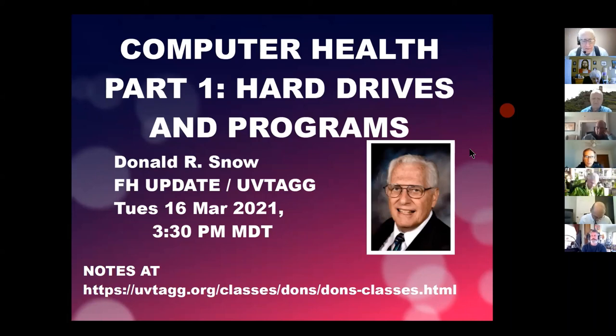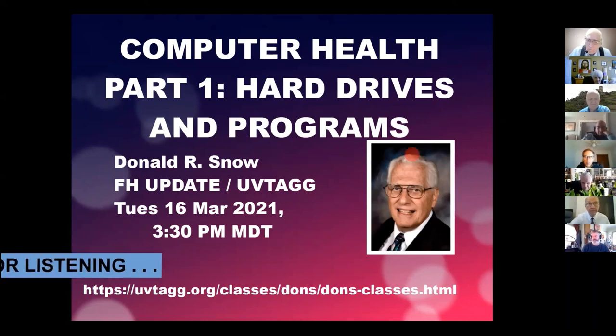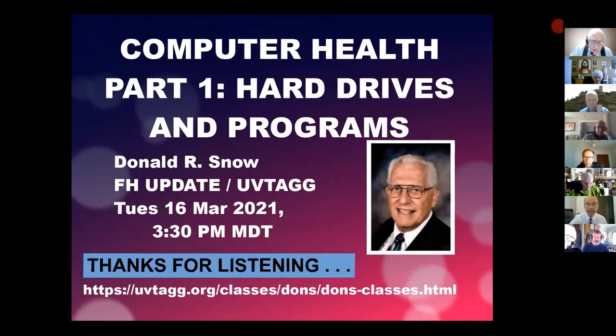I appreciate all of you being with us today. Thanks for taking the time to be with us, and we'll talk to you again in about two or three weeks for the next class. The date is on the handouts.